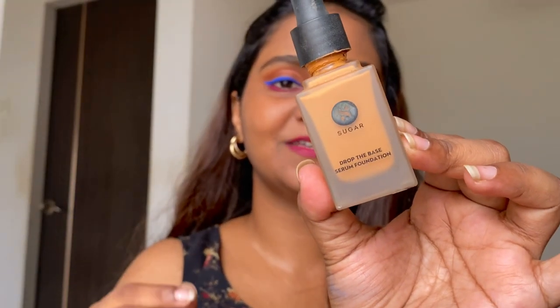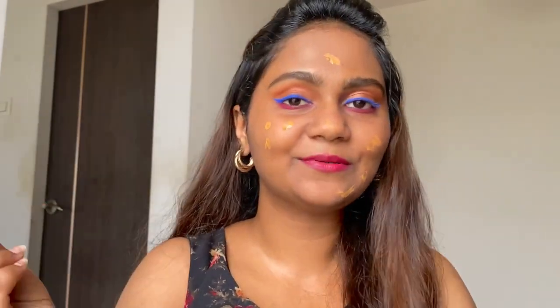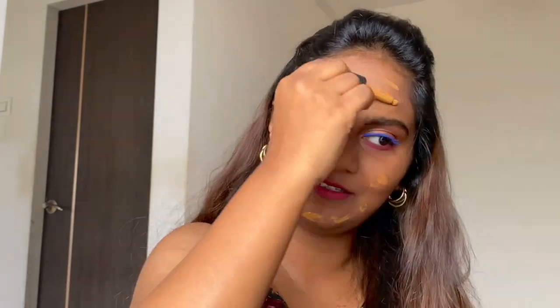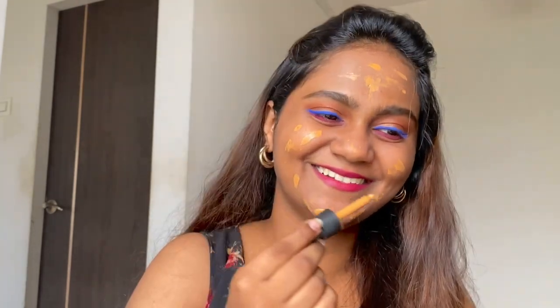Now we have foundation. I'm going to use this Drop the Base Serum Foundation from Sugar. This challenge is really crazy because first I applied blush, then primer, then powder, and now foundation. I'm going in a completely disoriented order, but it's fine actually.